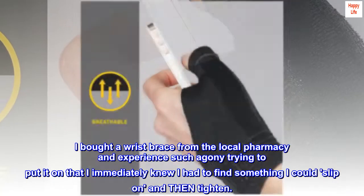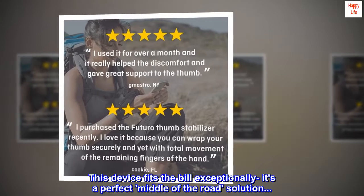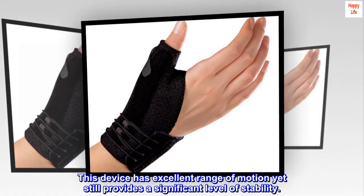I immediately knew I had to find something I could slip on and then tighten. This device fits the bill exceptionally — it's a perfect middle-of-the-road solution. This device has excellent range of motion yet still provides a significant level of stability.